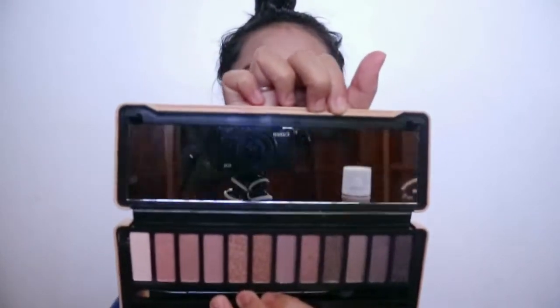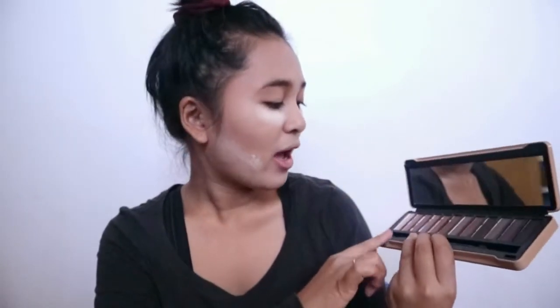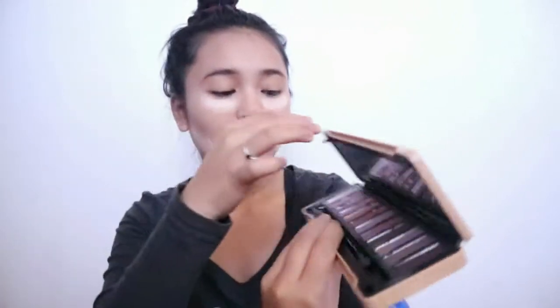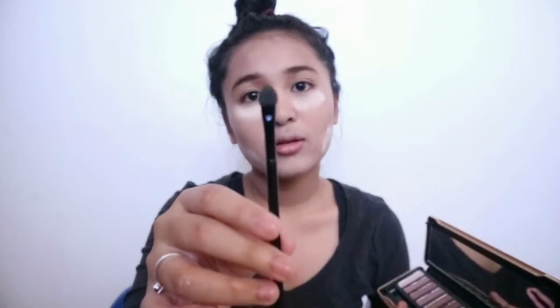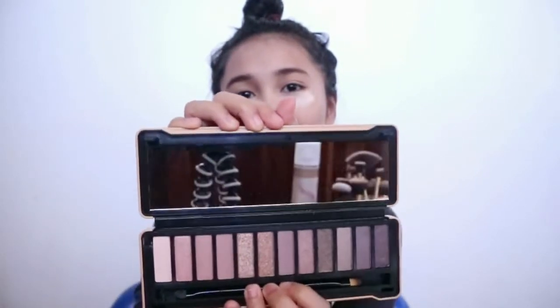This is how it looks like with the plastic, and this is how the inside looks like. So you have 12 eyeshadows — one, two, three mattes, and then nine shimmers. One is really, really chunky. I am so excited to try it out because that color is really screaming my name. It comes with an applicator — one end is a sponge applicator and the other end is a brush. The brush end is going to be very useful but the sponge maybe not as much. It also has a huge mirror.